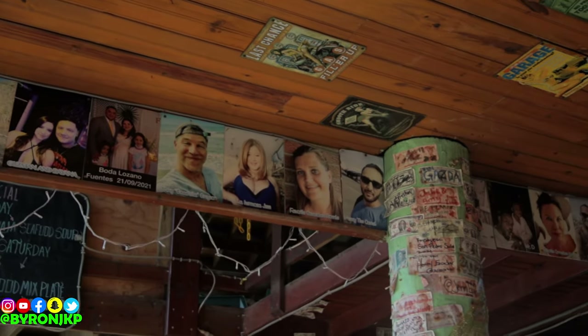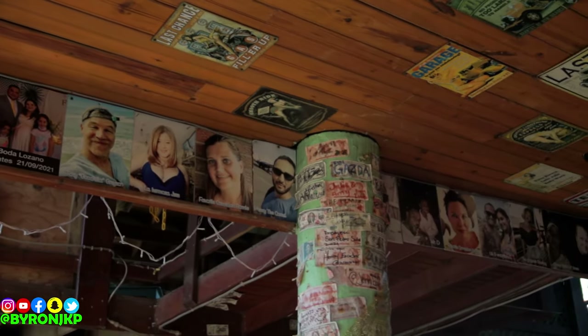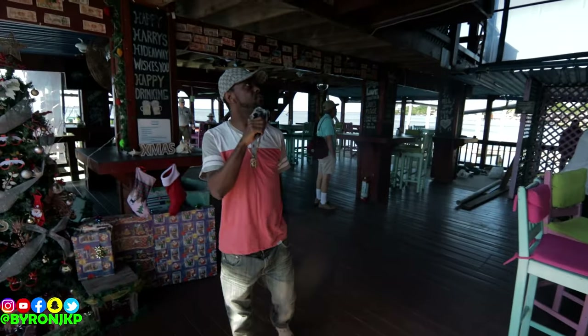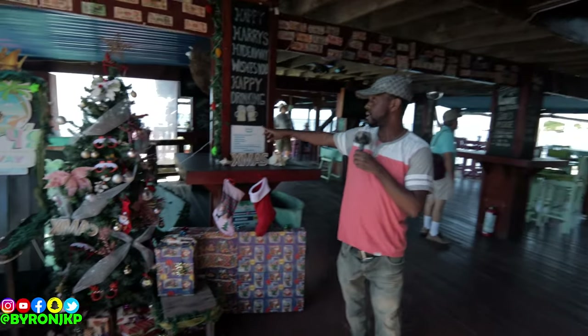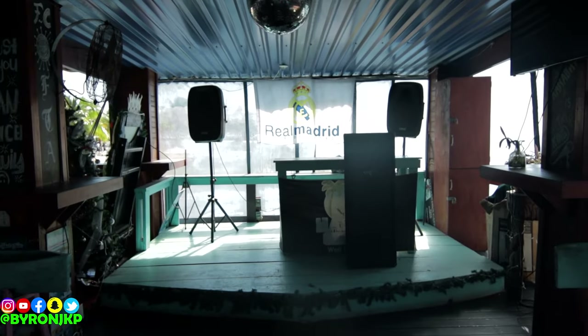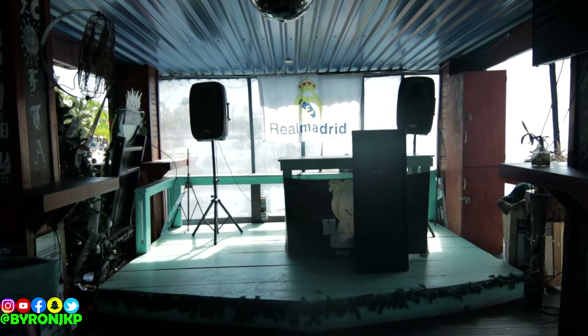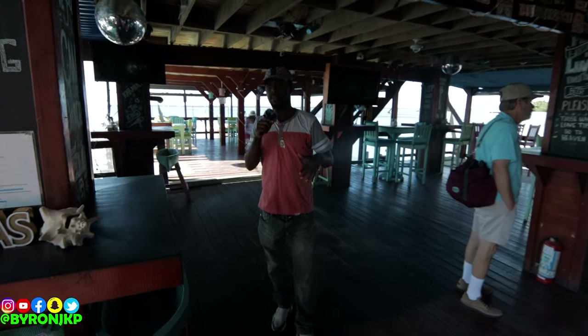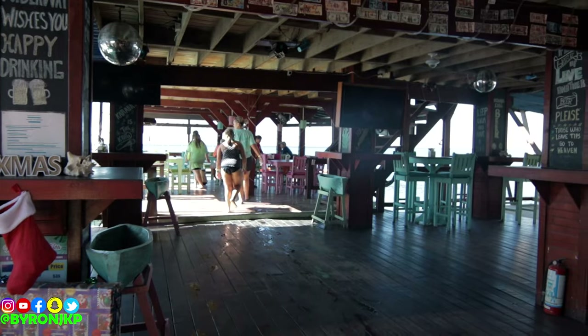This is a daytime vibe right now — it's not as crowded as it usually is. But at nighttime it gets a lot more crowded. Up here as you can see in the photos, they have a lot of people out here. This is the place to be at night — that's when the DJ comes and does his thing.